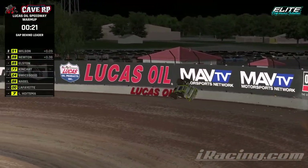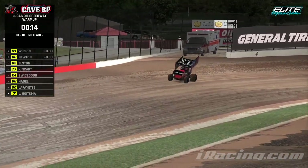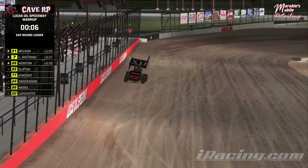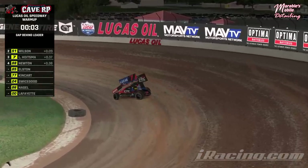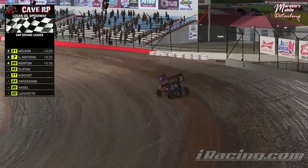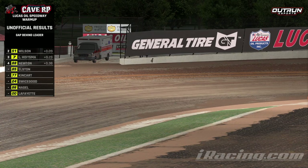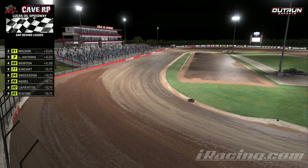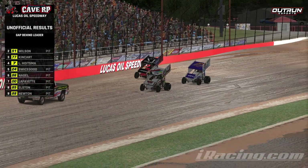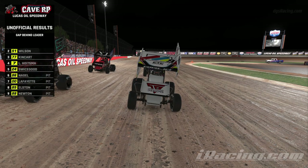Final few seconds of our warmup as Newton misses his teammate. That'll do it for our warmup. Track state will be staying like this as we go start our main event. There goes Hoistma — headed to the main. Cars form up on the grid and we'll run through our starting lineup.